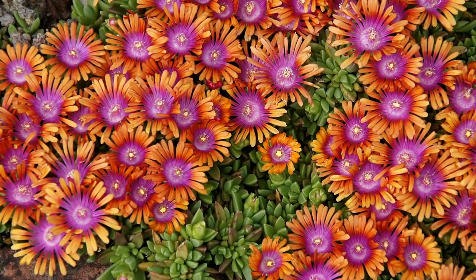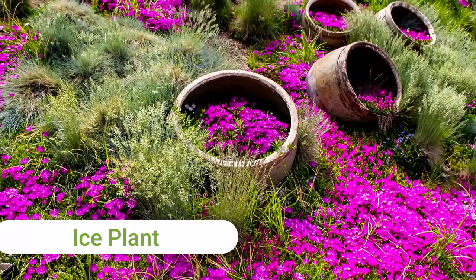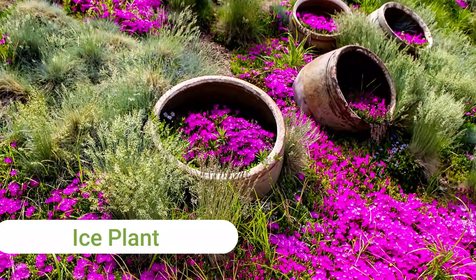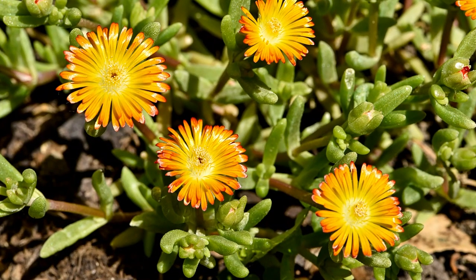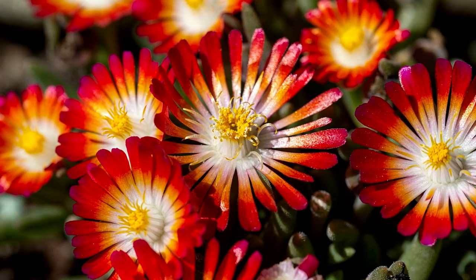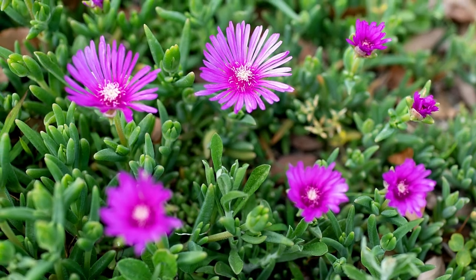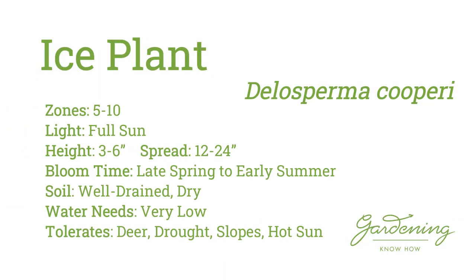The ninth plant on my list is the ice plant. This ground cover is completely carpeted with small, tropical-colored blooms from late spring to summer. Plus, after the first wave of blooms, they often sporadically re-bloom throughout the summer months. This plant is best for rock gardens and areas that are extremely well-drained and dry. Ice plant can also be highly invasive in some areas, so please check with your local extension office before planting.